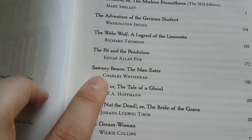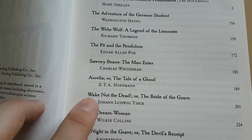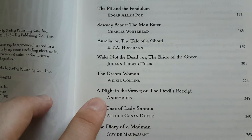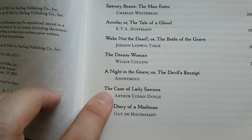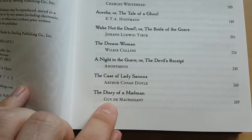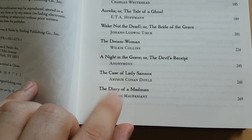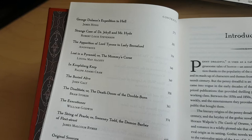There's also Sawney Bean the Man-Eater, which I haven't heard of — looking forward to reading it. Aurelia or the Tale of a Ghoul, Wake Not the Dead, The Bride of the Grave, The Dream Woman, A Night in the Grave or the Devil's Receipt, and The Case of Lady Sannox, which I've got in another edition — the Oxford edition. Then The Diary of a Madman by Guy de Maupassant. I was sure this was going to be The Horla, but actually it's a different, very short story — only three or four pages long and a big favorite of mine. By the way, The Horla does appear in the Barnes and Noble leather bound edition called Classic Horror Stories, but I don't have that one.